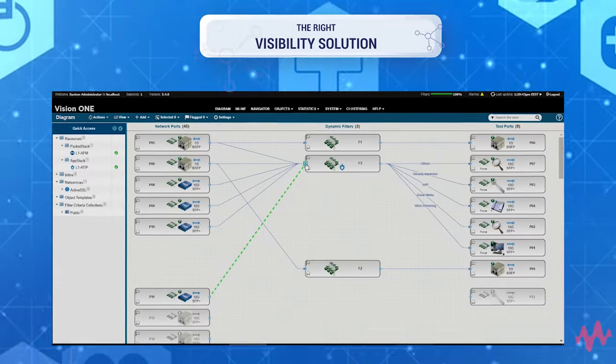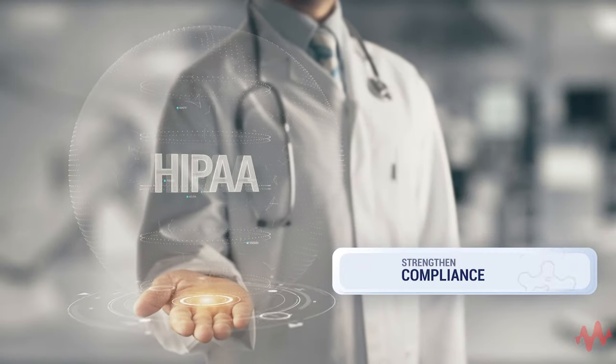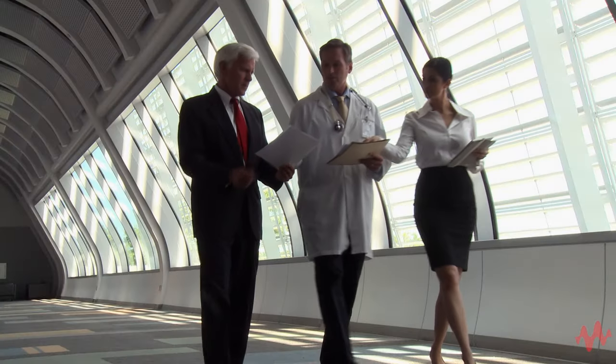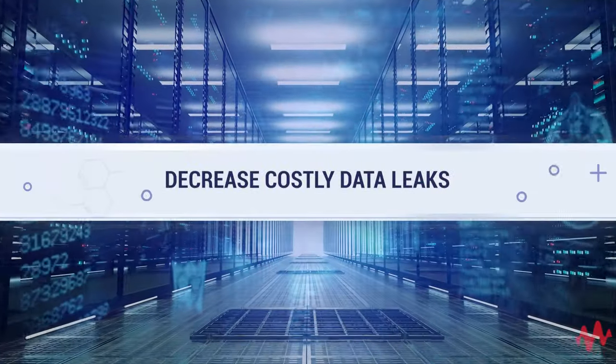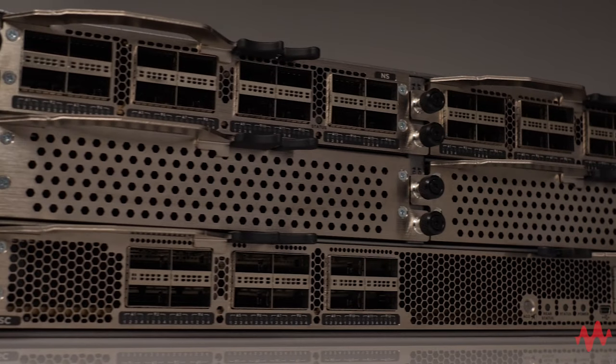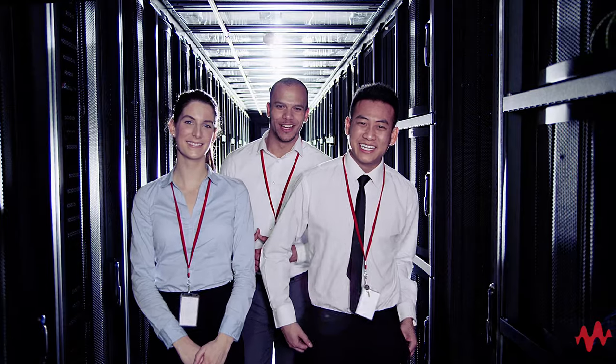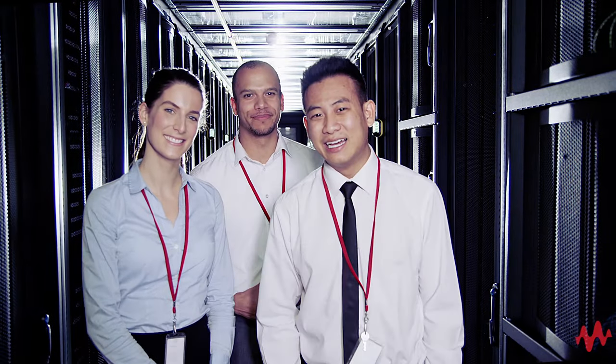The right visibility solution not only helps protect your network and patients, but can also strengthen your compliance to HIPAA and other regulations by decreasing the chance of costly data leaks. See for yourself how easy it can be to take advantage of Keysight's enterprise visibility solutions to optimize your network security. Keysight — we turn network complexity into network easy.